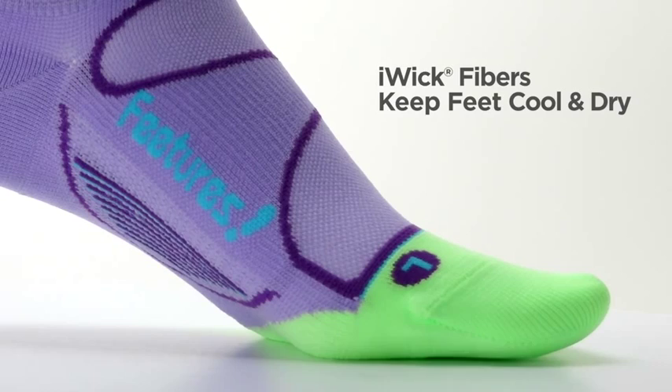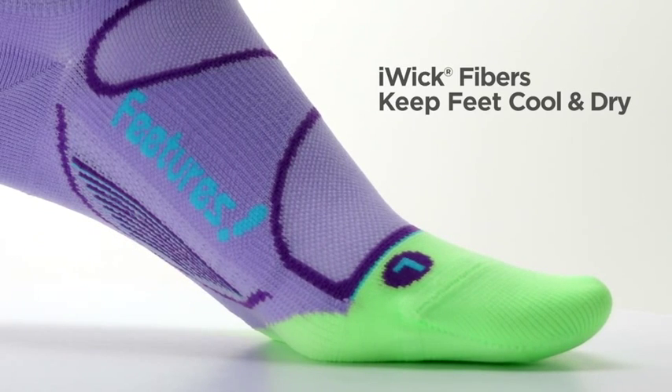iWick fibers do a superior job of wicking moisture to keep feet cool and dry. And with the perfect toe, there's no irritating seam.